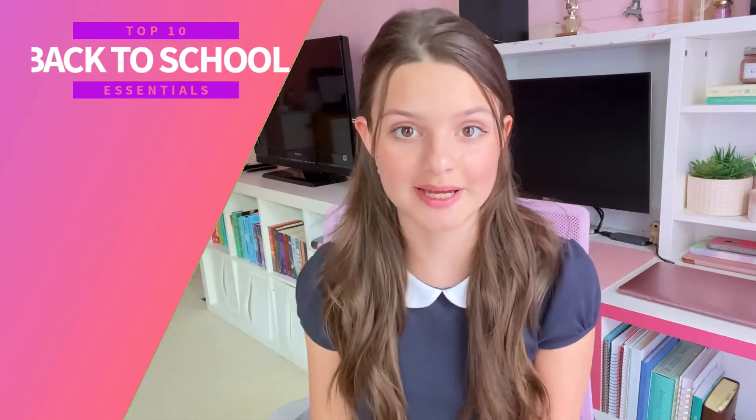Hi and welcome, or welcome back to my channel. In this video I'm going to share my top 10 essential items for this upcoming school year. I hope you find it useful as you're planning your own back-to-school shopping list.